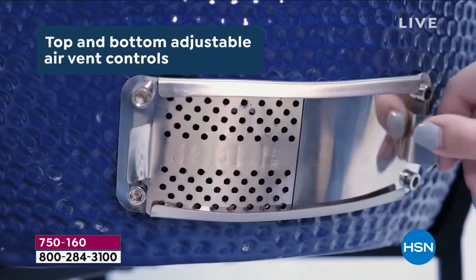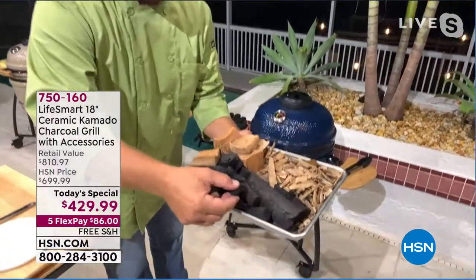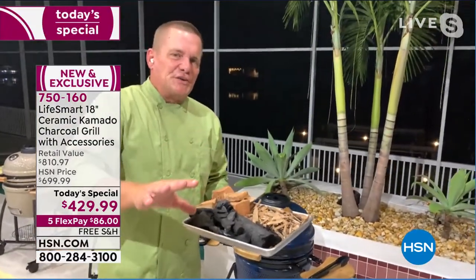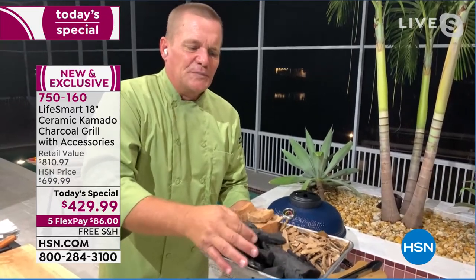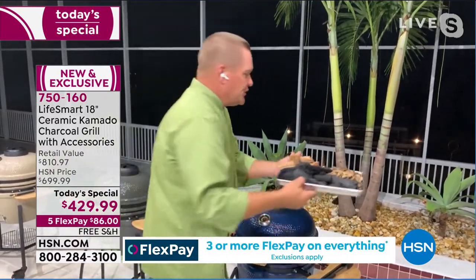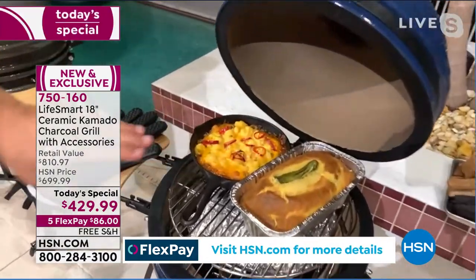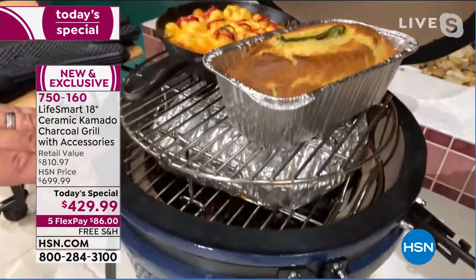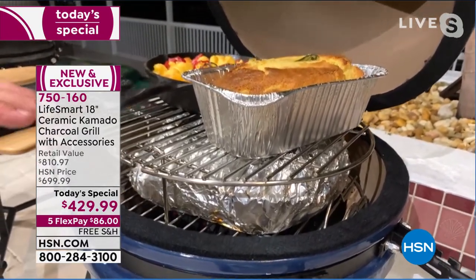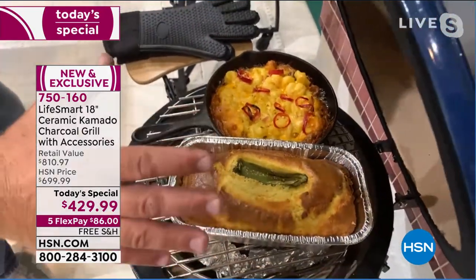John explains that regular briquettes have fillers and starter fluid built in — you don't want those in a kamado. Lump hardwood charcoal is actual wood burned with no oxygen, taking all the moisture out so you're using real wood. He shows an 8-pound pork butt that was smoked for six to eight hours then wrapped, and on the top rack he's baking — the deflector underneath redirects the heat.